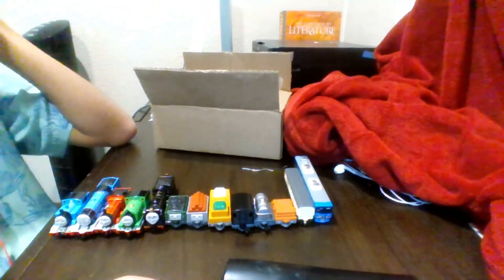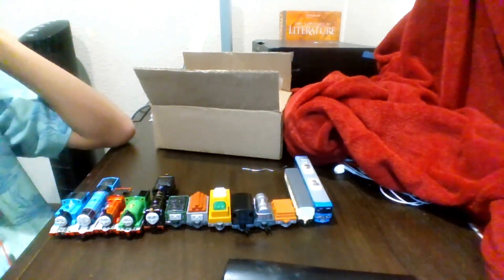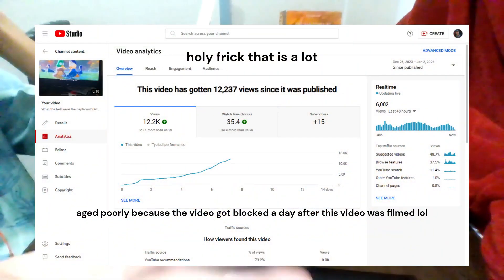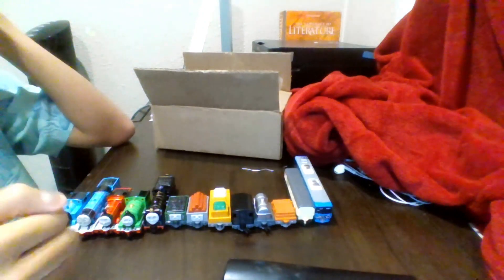Thank you for looking at these and thank you for watching. I have a lot of other ideas planned for the channel. I also realized a recent video just hit 10,000 views and I really wanted to thank you guys a lot for that — I'd rather say thank you here in this video than make a community post. Bye!